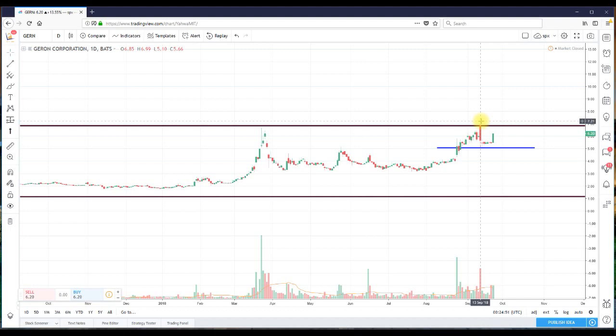On September 13 we went as low as $5.10, and the following day we went as low as $5.12. I said to the viewers: I think the stock put in a double bottom — that $5.10 area might be the low, and it may have been a good time to go long.